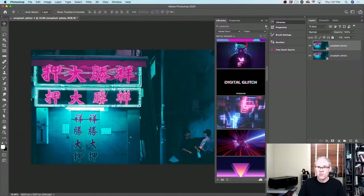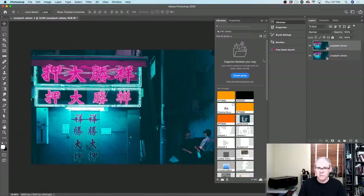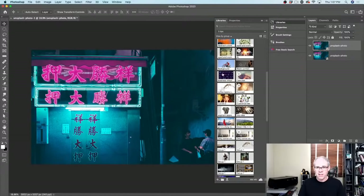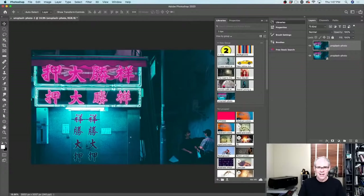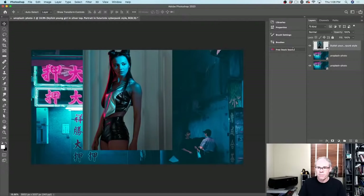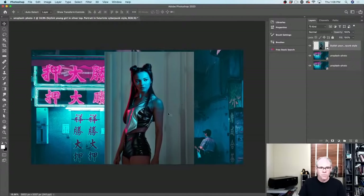The nice thing about Adobe Stock is it appears directly inside your library. We're going to be using both of these. Last week we went through libraries — check that out if you want to know more. I decided I wanted to use the woman from Adobe Stock. She actually came up under the free stock search, but she's from Adobe Stock. The background came from Unsplash. So let's cut her out quickly.